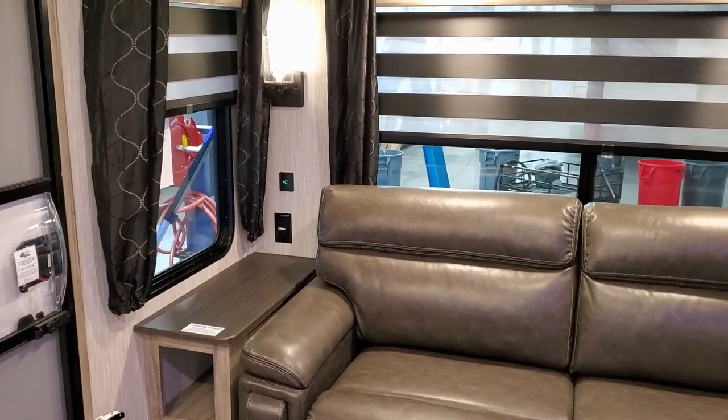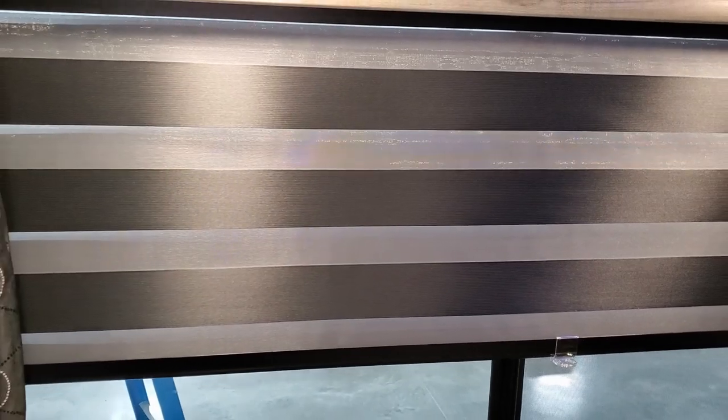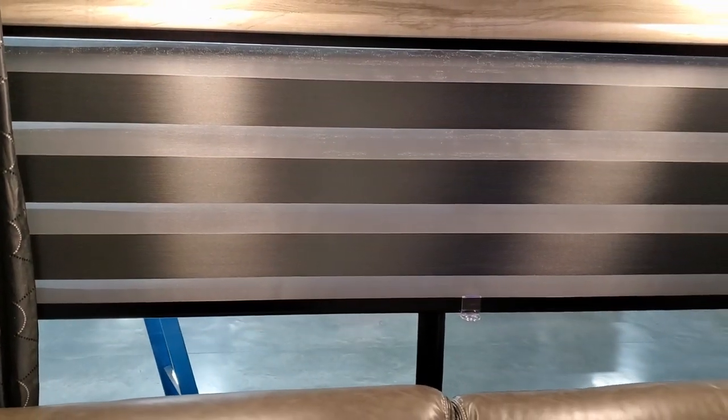Another thing I really liked about the new model change is the blinds. You can kind of see through the blind a little bit, but when you pull it down the black actually overlaps and shuts it off — so that's a pretty cool new blind design.